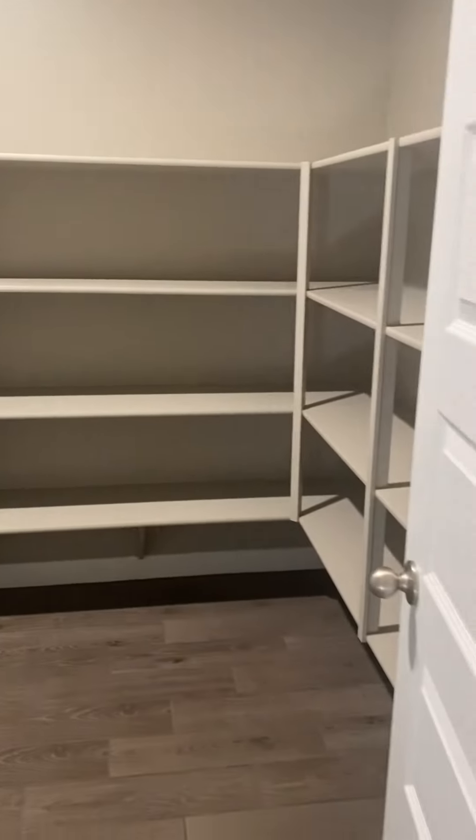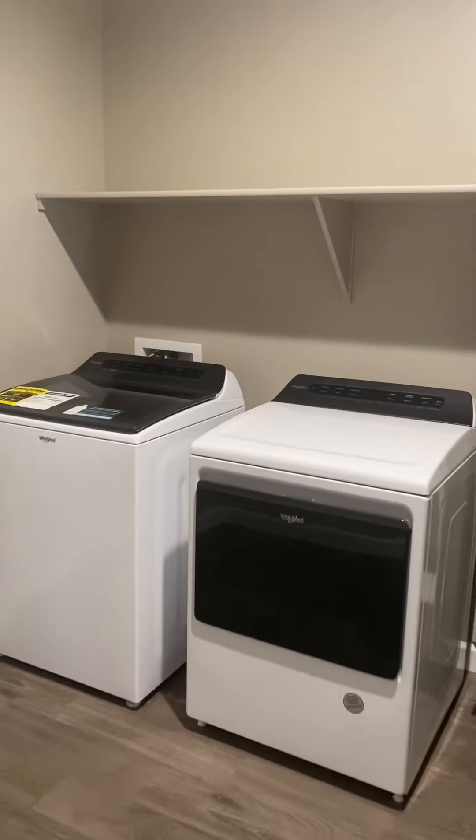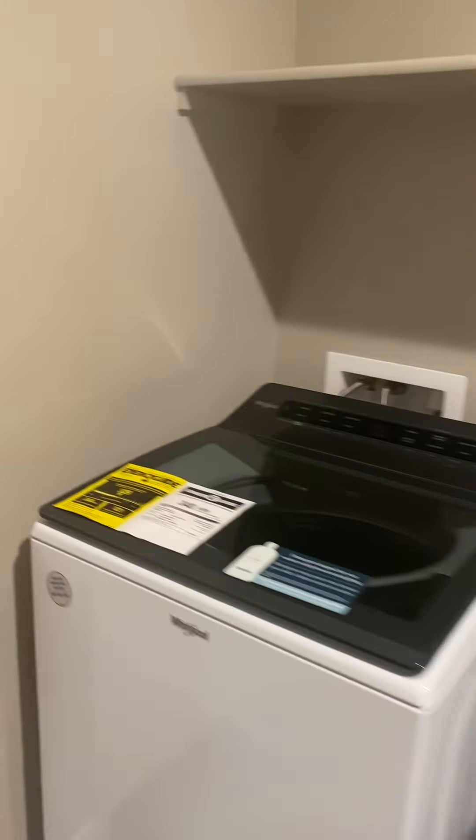Then you've got a huge laundry room slash pantry, which is kind of cool — they did a combo here. Washer and dryer are included.